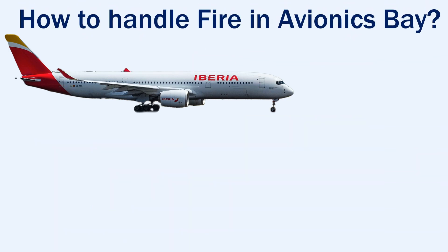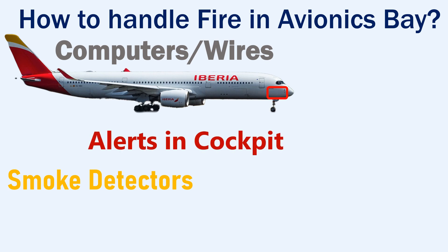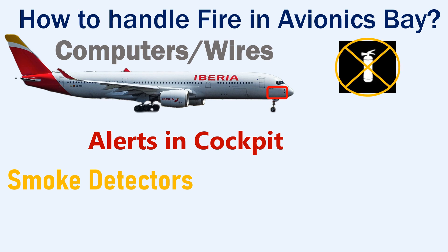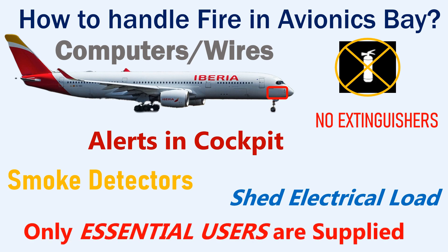Now we will look at how to handle a fire in the avionics bay. This fire may occur because of a short circuit in any of the installed computers or wires. Smoke detectors in the avionics bay detect the smoke and trigger alerts in the cockpit. In the avionics bay there are no fire extinguishers, as they may cause more harm to all the computers and wires. The crew has to shed the electrical load on the aircraft, ensure that only essential users are supplied, and land as soon as possible.